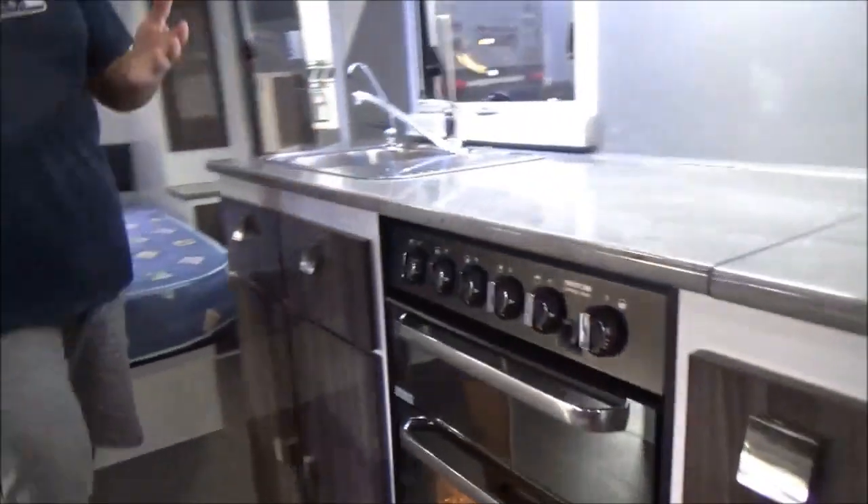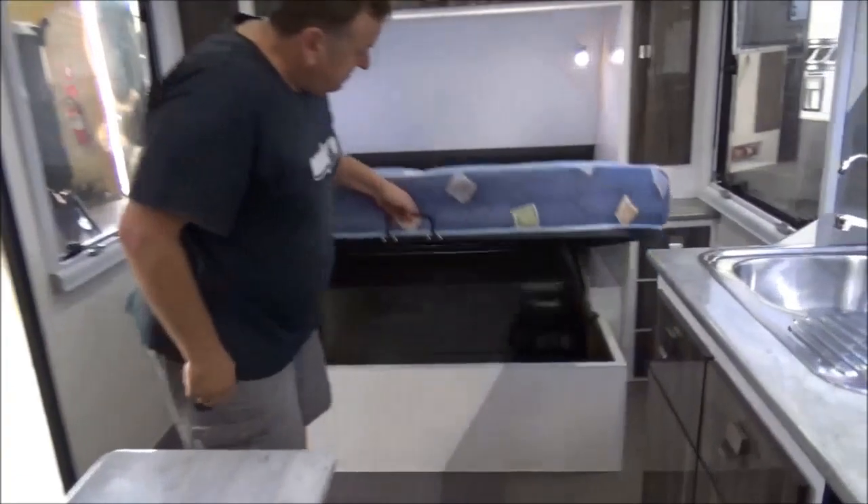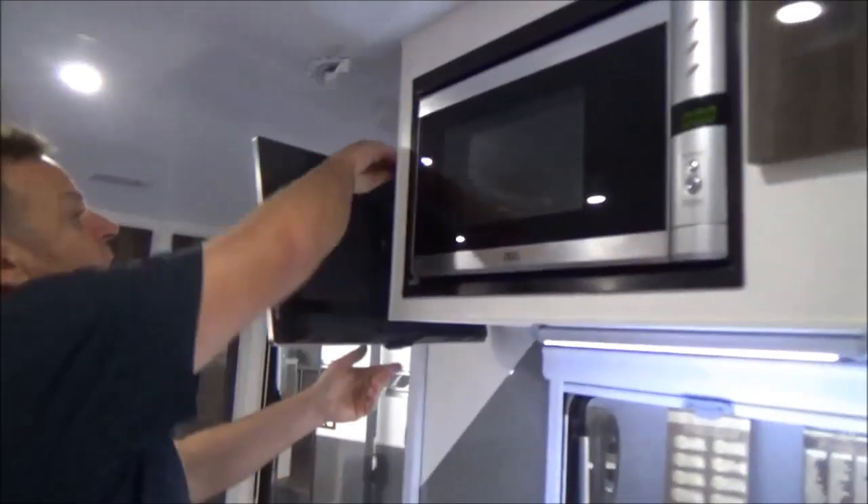Storage — again, for a bunk van, 21 foot, not massive. Huge — I mean huge — L-shaped dinette, that's got to be at least 1.8 metres. Queen size bed. Again, great storage. And a swivel TV that comes around.